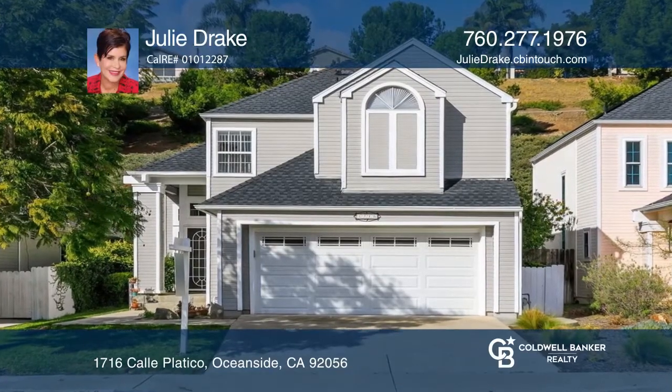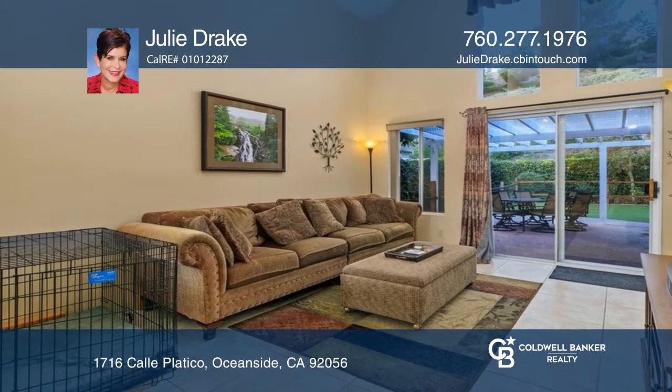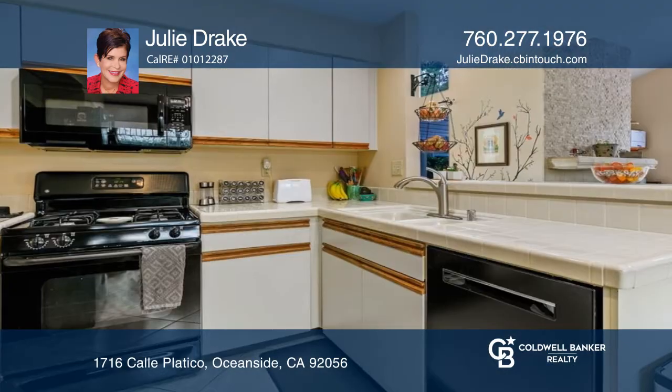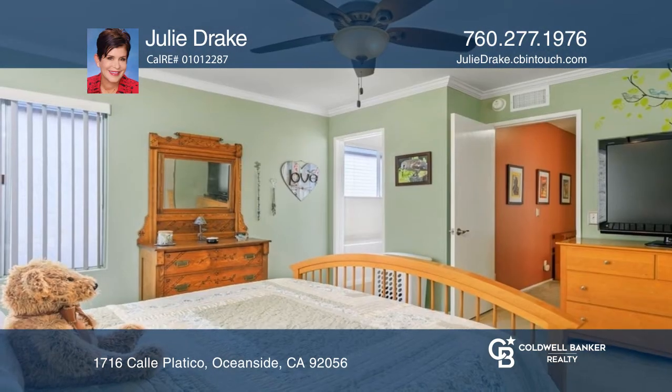This meticulously maintained three-bedroom home features an open floor plan, a living room with a vaulted ceiling, a family room with a gas fireplace, and a kitchen with a breakfast bar. The primary retreat has a private dual sink vanity, mirrored wardrobe closet doors, and a ceiling fan.